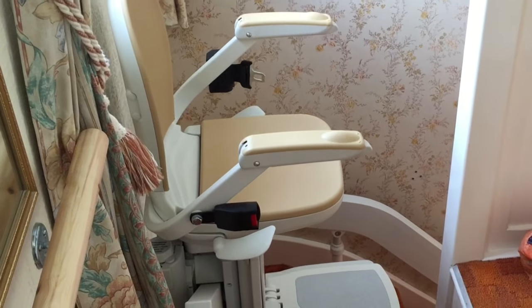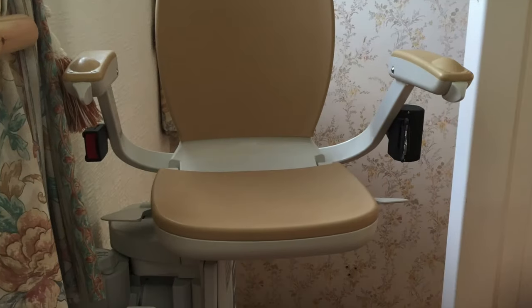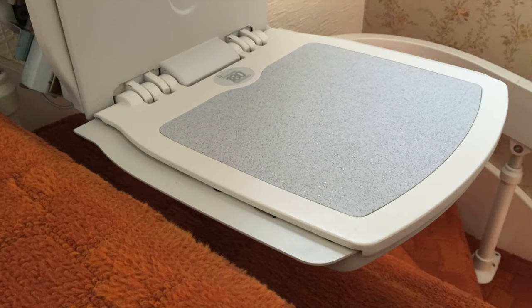When you reach the top of the staircase, the seat turns through 90 degrees. This allows you to safely put both feet on the landing. The seat in this turned position also doubles as a safety barrier, blocking the top of the stairs.